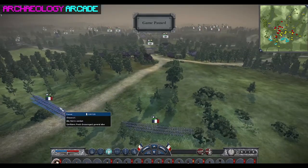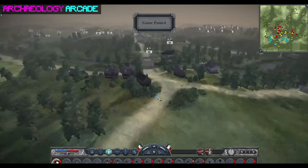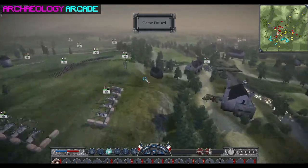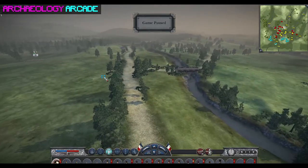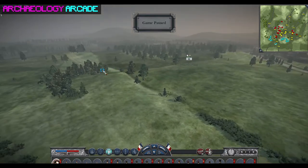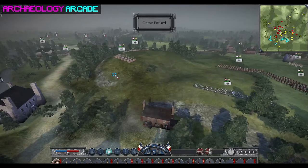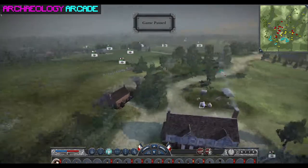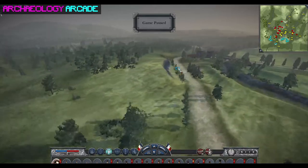Waterloo is only a couple dozen miles from Ligny — in terms of the map, it's very claustrophobic. Napoleon was desperate to split apart the converging allied force so he could have a fighting chance at keeping his reign intact and keeping France at the apex of its power.